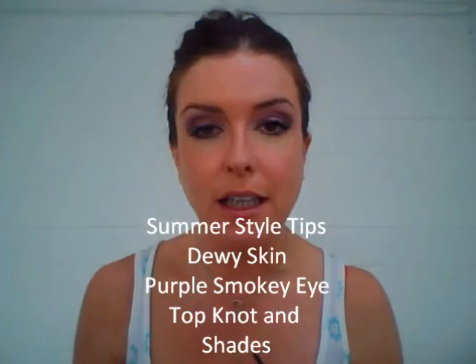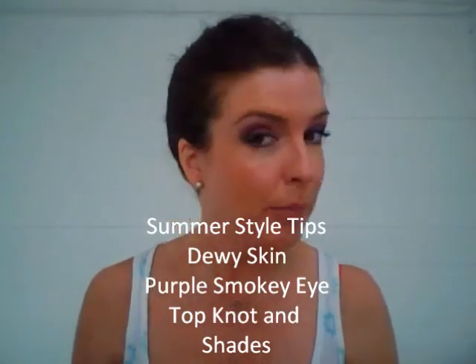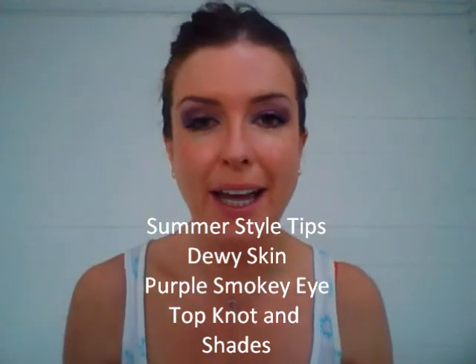My final tip is Aviator sunglasses, which are a classic shape that suits most face shapes. They've been around forever, they'll always be in style, and they're brilliant for picking up on the 70s trend. So that's it — my dewy skin, purple smoky eye, ballerina top knot, and my Aviators. Thanks for watching, bye-bye!